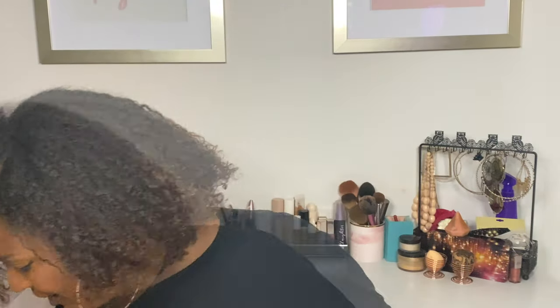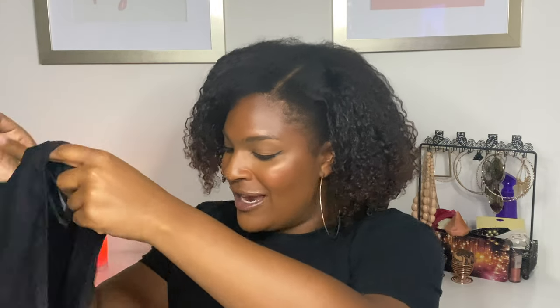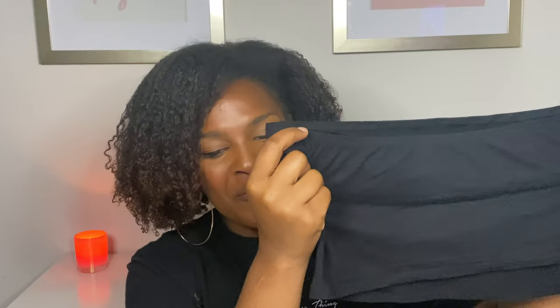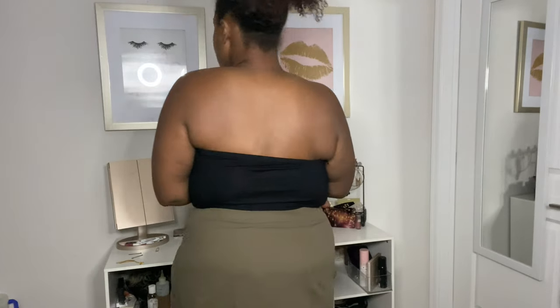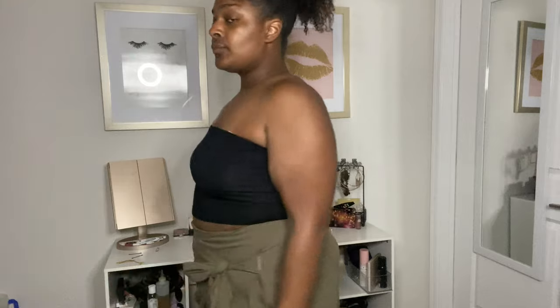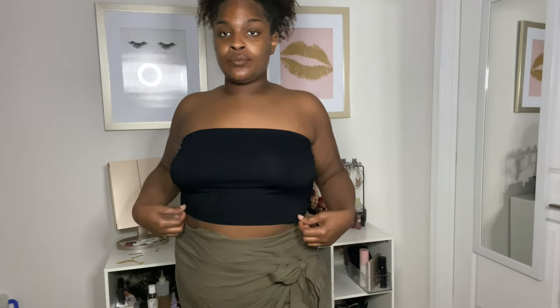Next we got something I actually think every girl needs in their wardrobe this summer — a plain black tube top. This top is super cute and will make super easy outfits. You won't have to worry about being hot. You can pair it with biker shorts, jeans, or regular shorts. This top is just going to come in handy when you need to look cute quickly or don't want to do the most but still want to be a bad b.